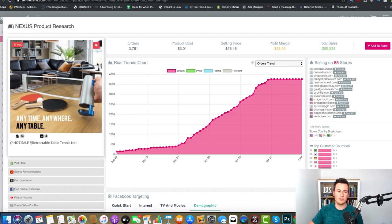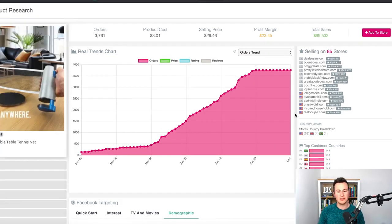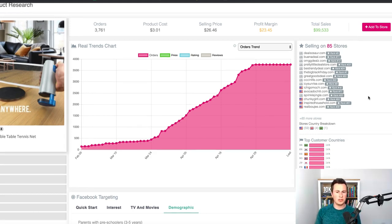If you look at the orders trend graph, the amount of orders increased since around February–March, when coronavirus was announced, and from there it's just gone from strength to strength — order numbers have continued to increase day on day. There are loads of different stores selling it, total sales of nearly 100K, which is solid evidence that this product is currently in demand and increasing in demand.